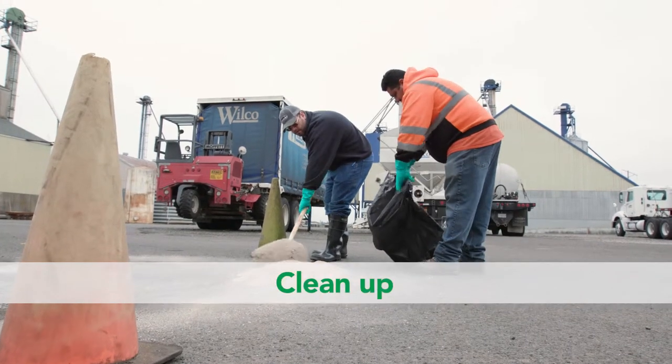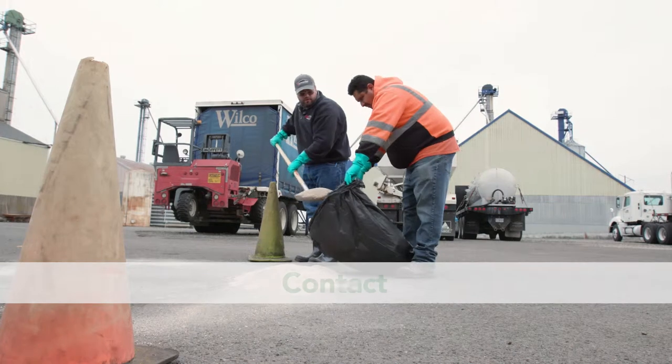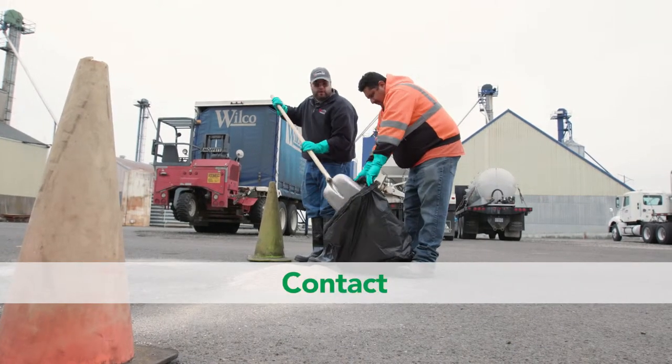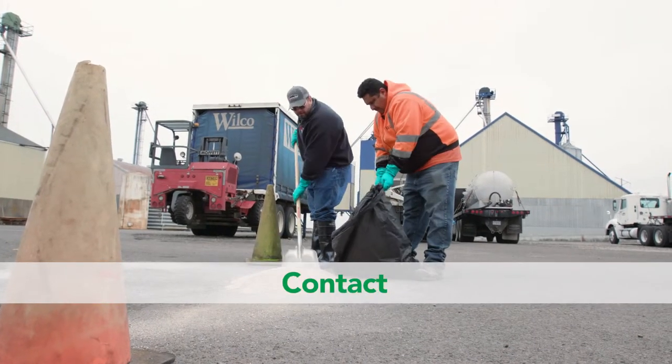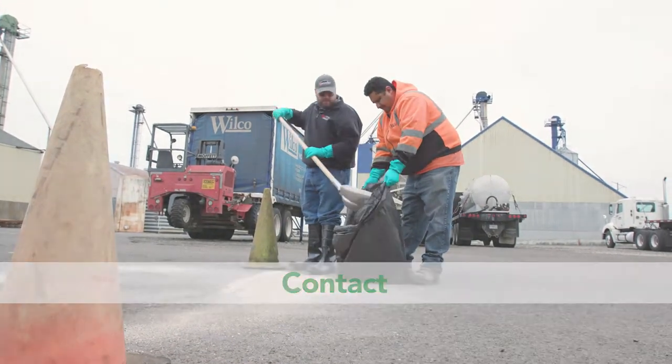Clean up the spill. Never hose it down, as this will only contaminate a much larger area. Contact your state or tribal environmental agency, or your fire department. Most states and tribes require reporting of pesticide spills.